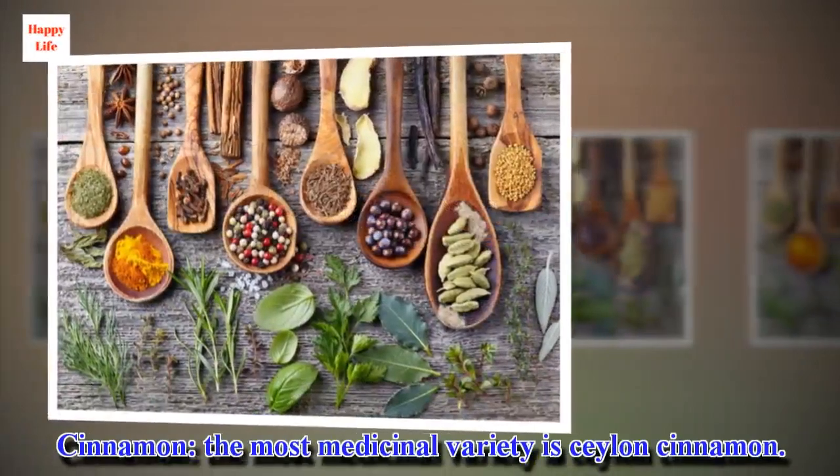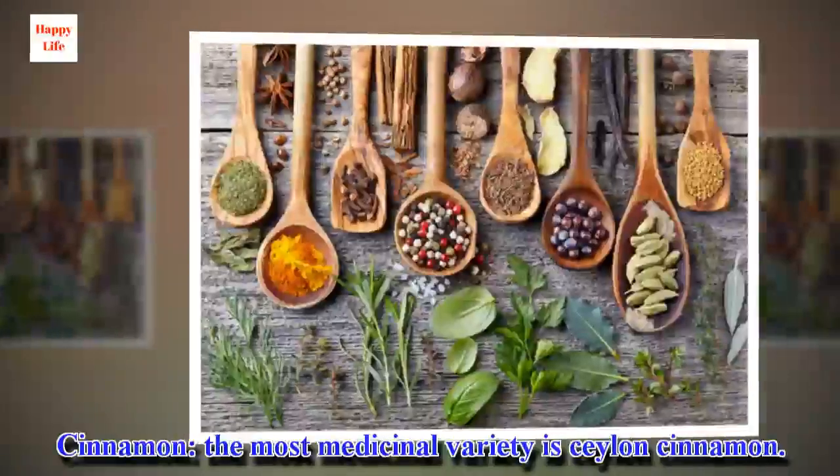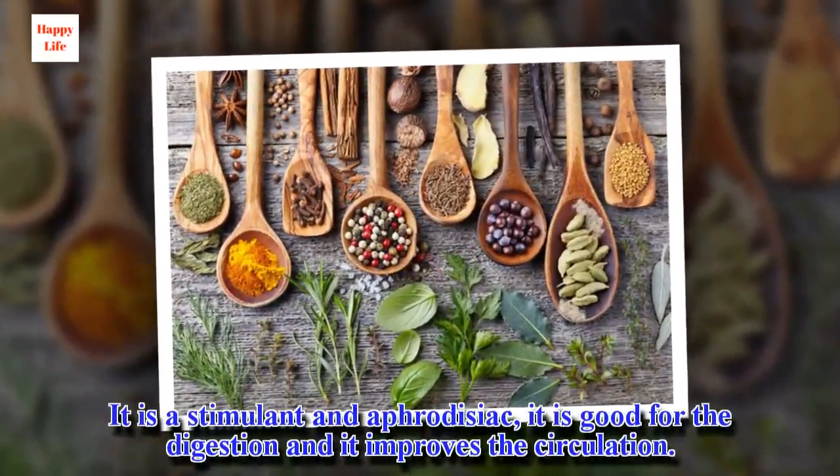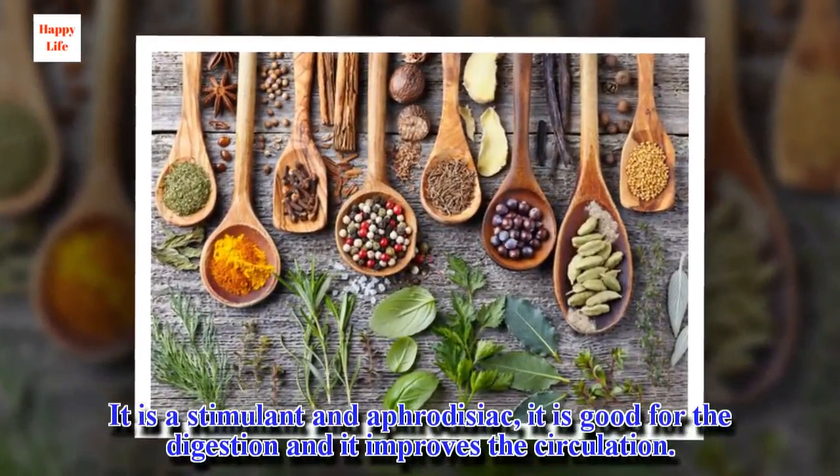Cinnamon — the most medicinal variety is Ceylon cinnamon. It is a stimulant, aphrodisiac, it is good for the digestion and it improves the circulation.